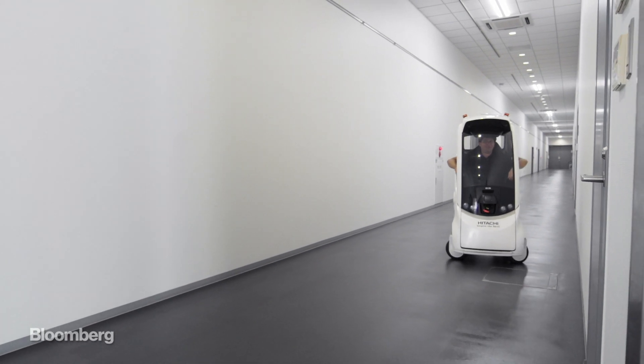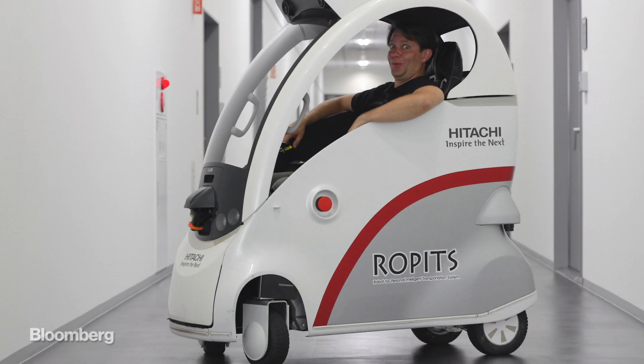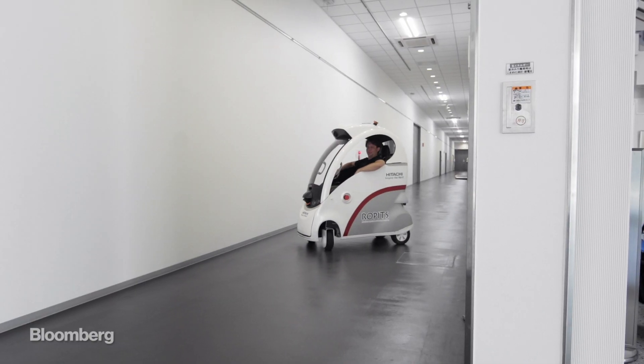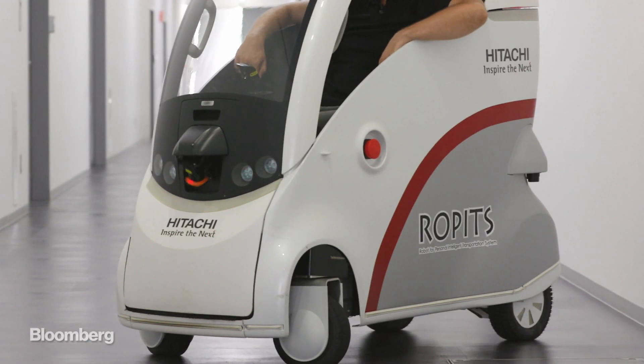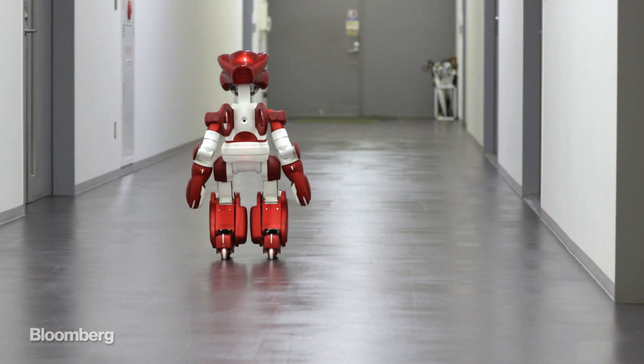The wall! The wall! Where are we going? Where are we going? What's going on, robot?